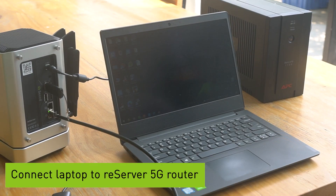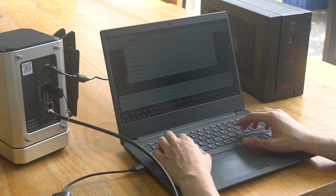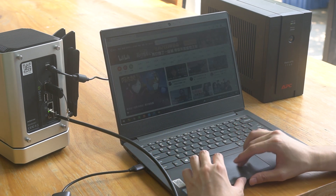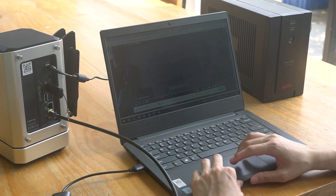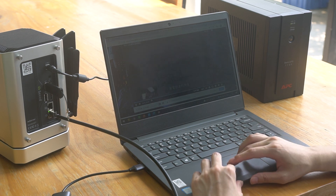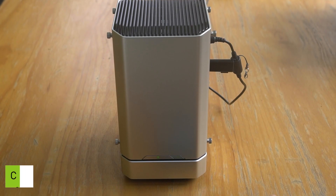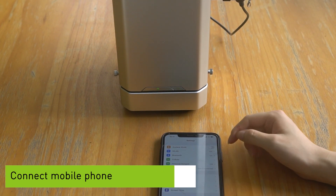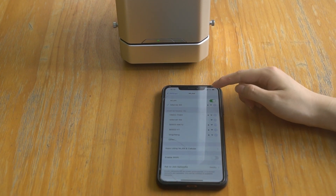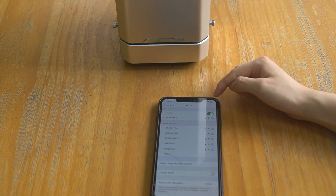Now, we have set up the 5G router and I will show you how fast 5G is through watching a movie online. First, we open an online video — like Harry Potter — and you can see the network is very fast, there's no lagging. I'm going to show you how to connect your phone to the Reserver 5G router — we find 'Reserver 5G' and connect. Then you can see the signal switches to Wi-Fi.